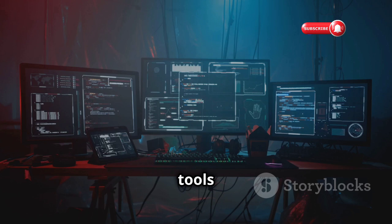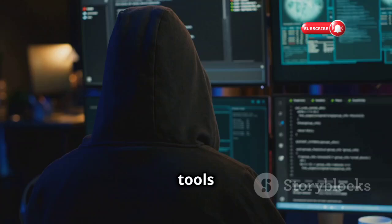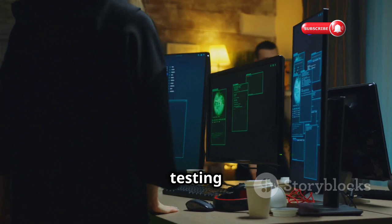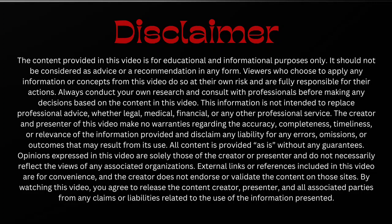And there you have it — the top 10 hacking tools used by ethical hackers in 2024. From network scanning to web app testing and everything in between, these tools provide a glimpse into the ever-evolving world of cybersecurity. Remember, these tools are powerful and should be used responsibly and ethically. Always obtain proper authorization before testing systems or networks that you don't own. If you enjoyed this deep dive into the world of ethical hacking tools, hit that like button and subscribe for more cybersecurity content. Stay safe, stay curious, and I'll catch you in the next one.